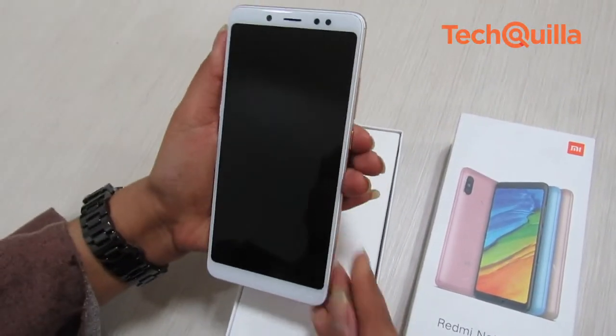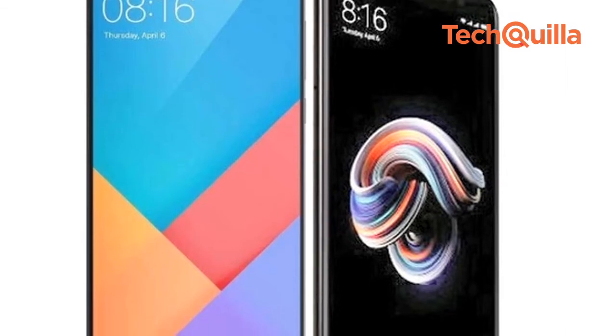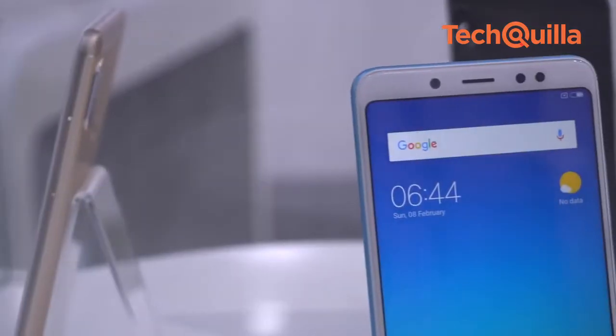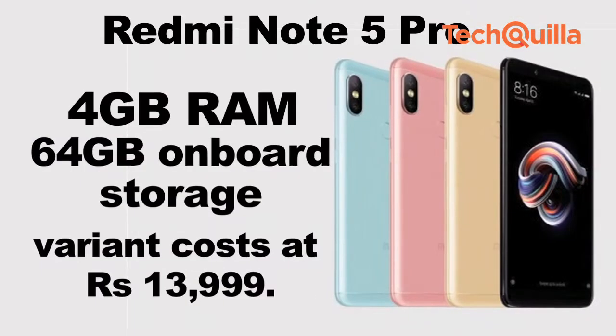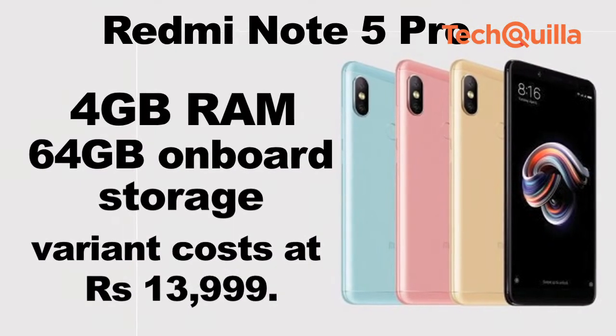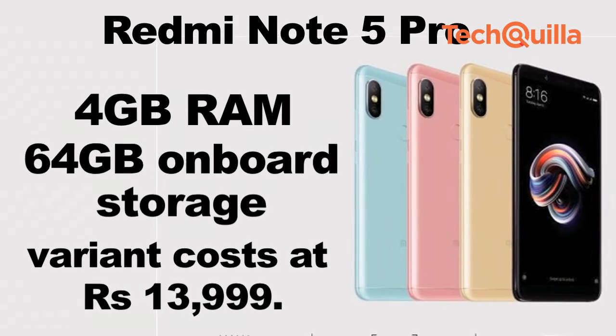Chinese handset maker Xiaomi has kick-started the new year with two devices: Redmi Note 5 and Redmi Note 5 Pro. The Redmi Note 5 Pro is also the first Xiaomi smartphone to come with a face unlock feature. The 4GB RAM and 64GB on-board storage variant of the Note 5 Pro costs ₹13,999.